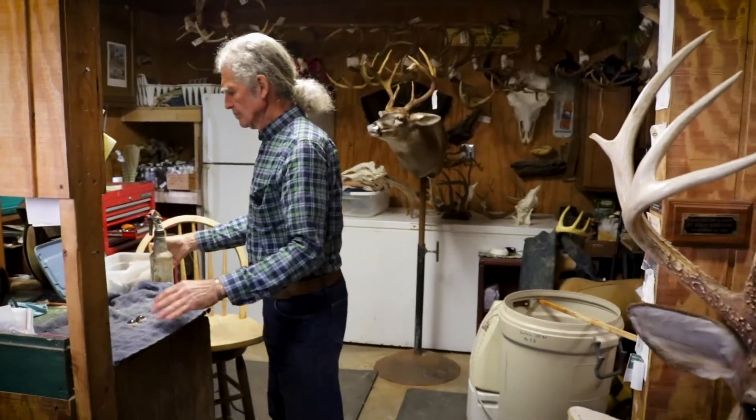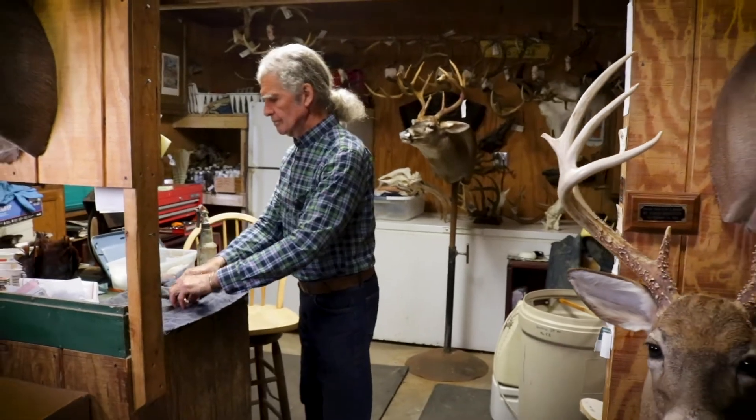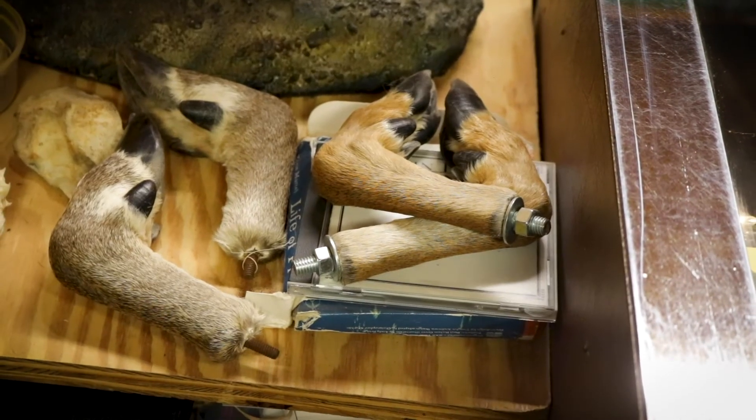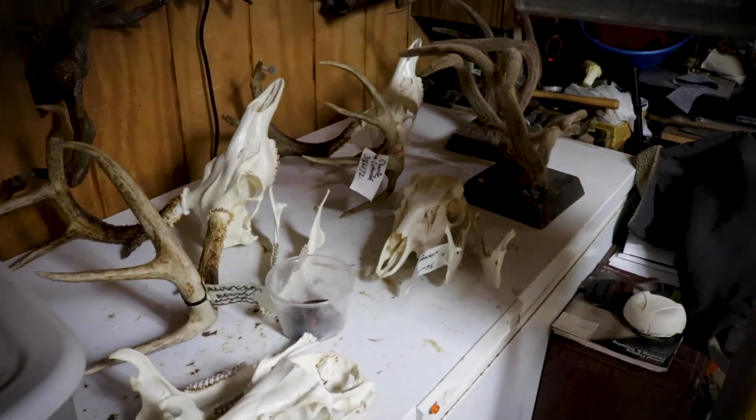Any taxidermy mount — the quality of that mount depends on several things. Certainly the level of experience of the taxidermist comes into play. The type of materials that are used affect the quality of the mount.